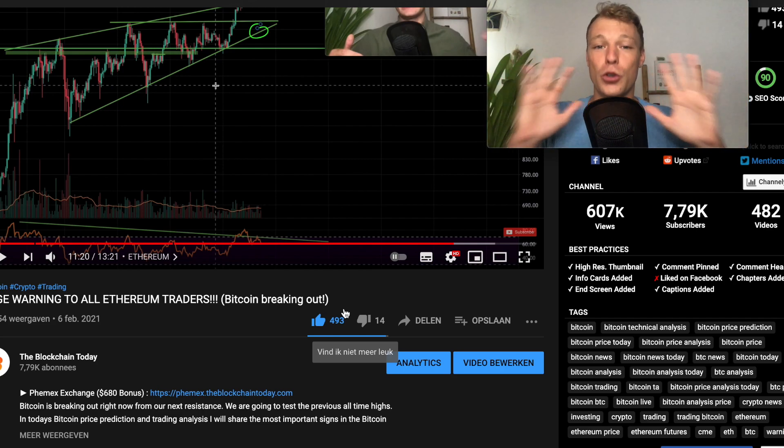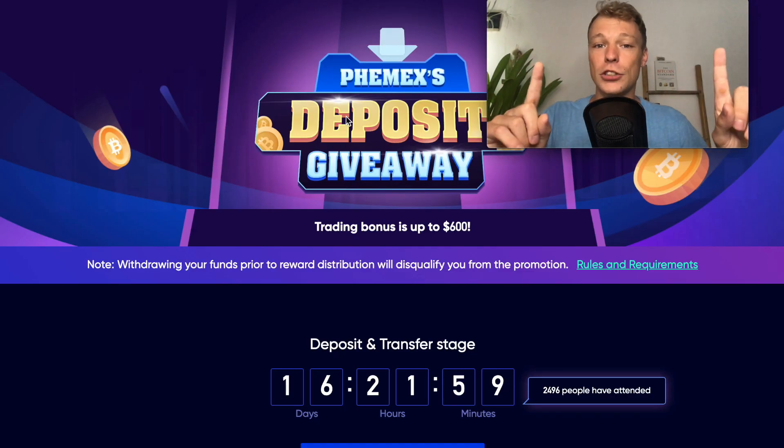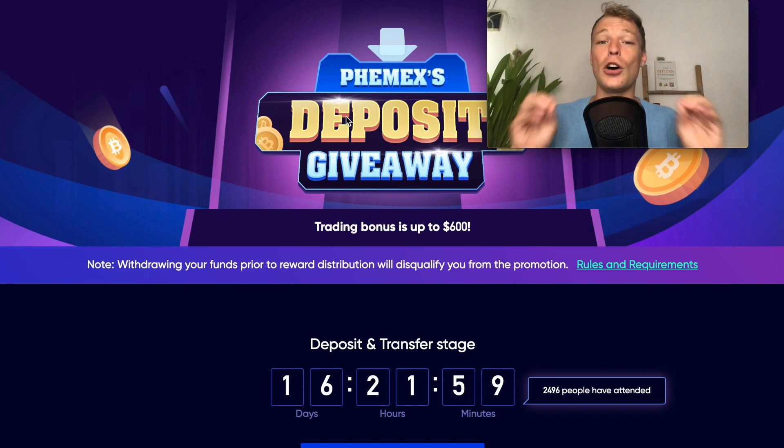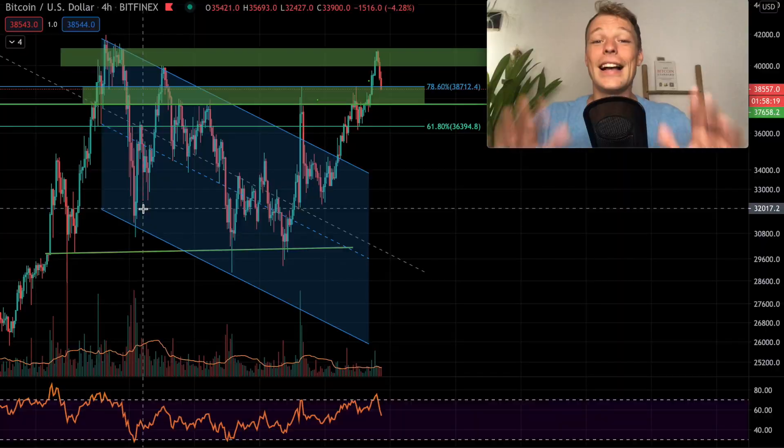For all the traders out there who haven't signed up on the FEMIX platform yet, right now you can get an additional bonus of 680 US dollars when you use my specific affiliate link down below in the pinned comment. You can find all the information, the deposit requirements, and my affiliate link in the pinned comment.